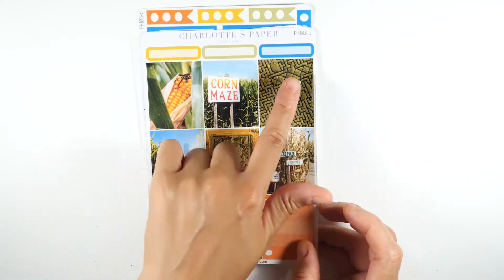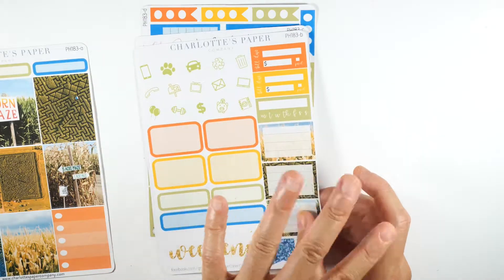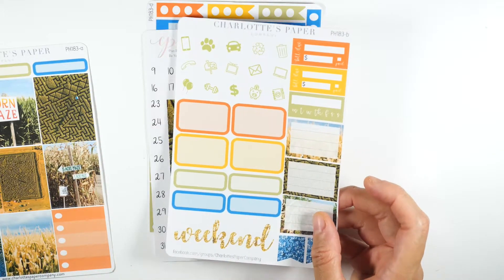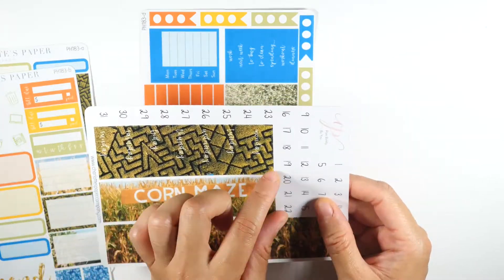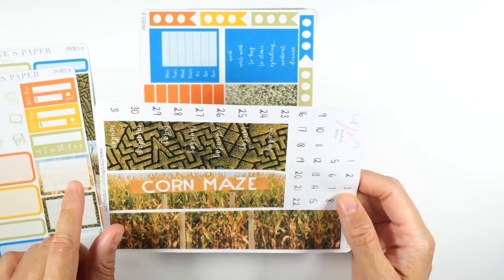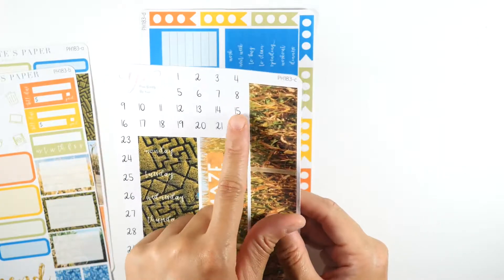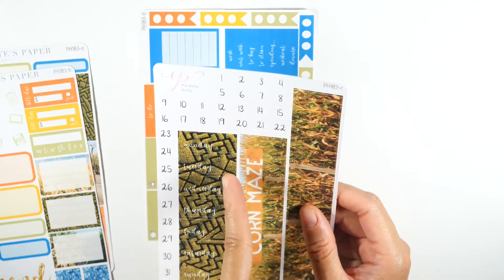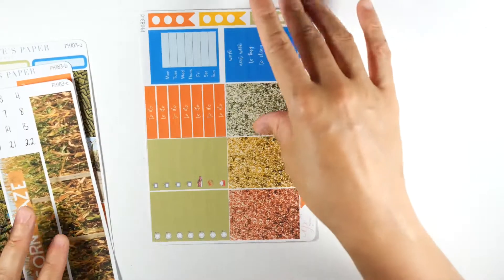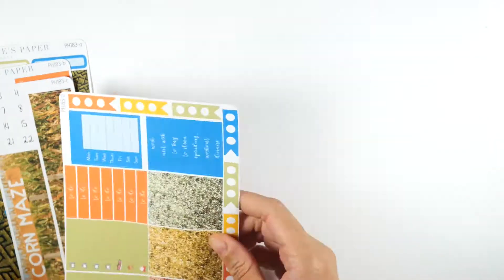You have a corn maze element, a full box again, headers, and this sheet — I love this yellow, it looks great with the weekend banner. Then there's the bigger strip with the corn maze, headers for dates, and the date numbers are offset so you can place each number by the correct day of the week. You also get a checklist sheet with that kit.